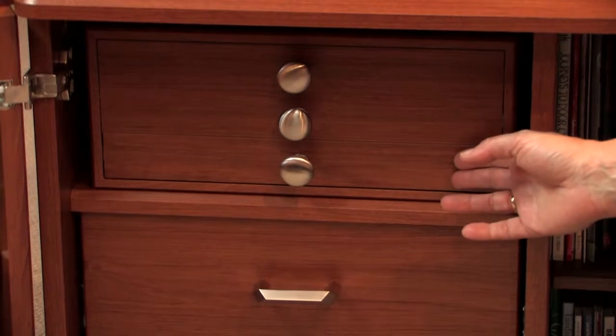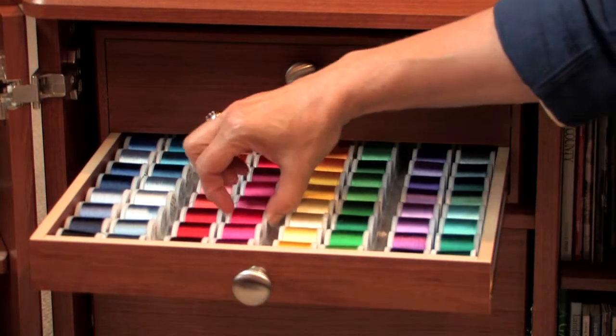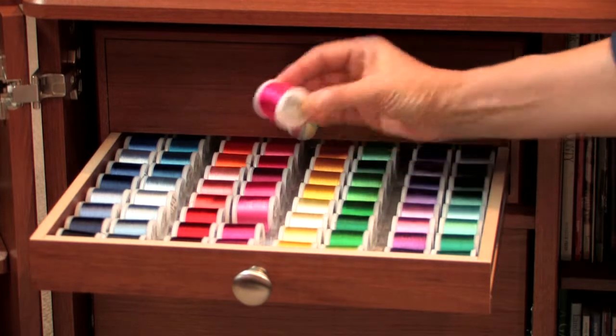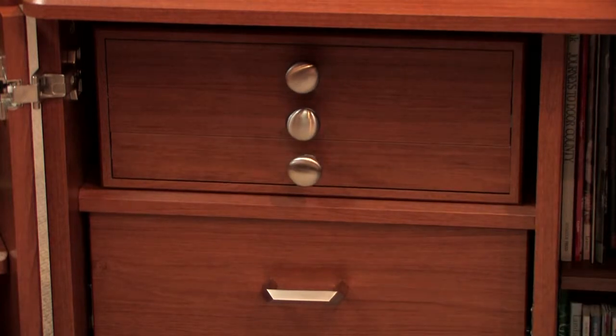Koala Studios also have extra storage compartments, perfect to house a Madeira thread treasure chest. Now that's double storage power. These thread chests are available in the same rich colors as Koala Studios.